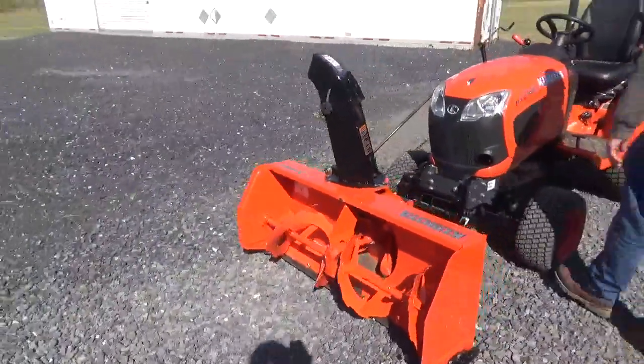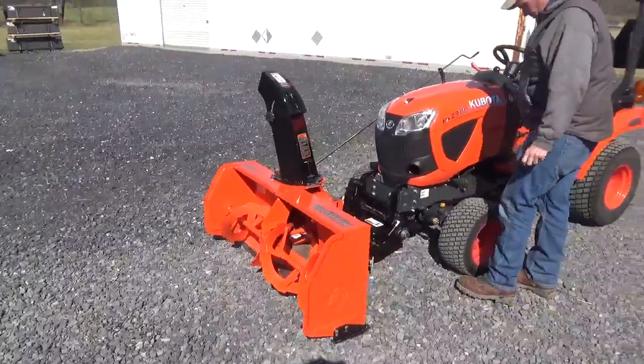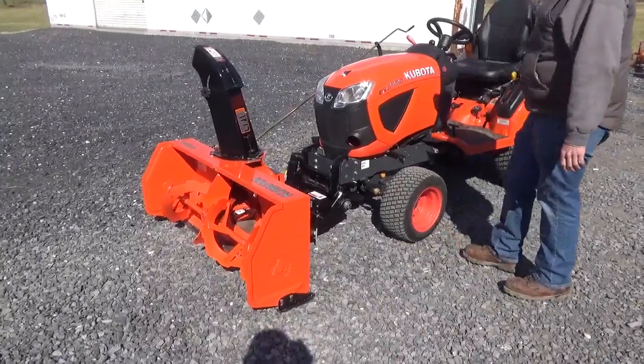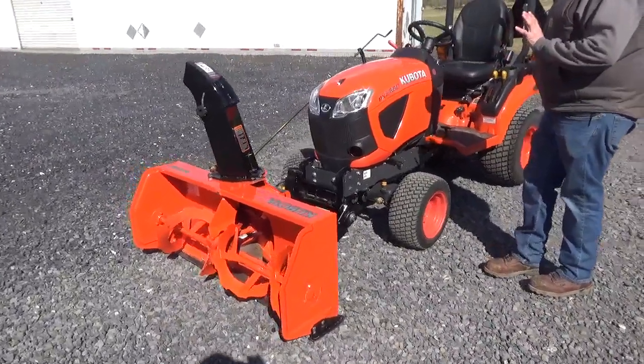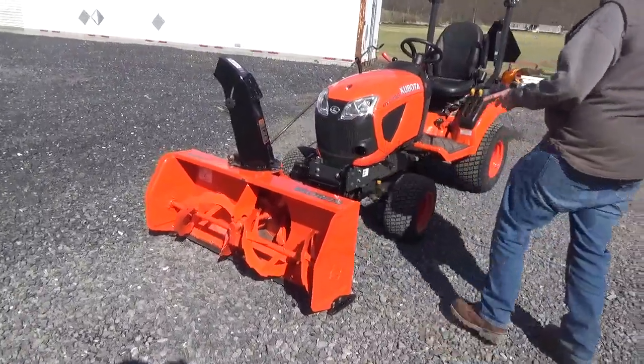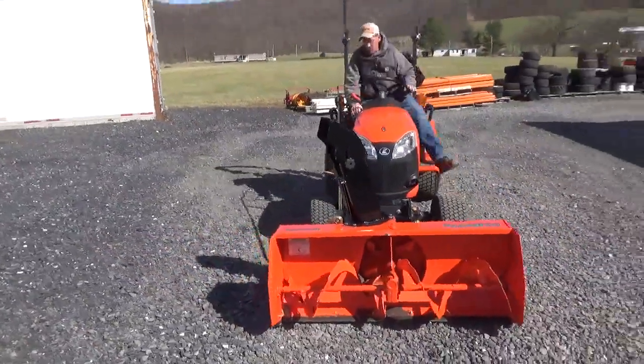Good luck trying to buy one of these right now. I want to say they're like $4,000. From what we understand, it's a national back order — you can't even get them. It will come with the fast hitch; it will come complete as I've stated. We'll start the tractor at this time — we're right up and down for you to show you everything works.